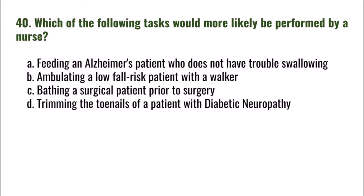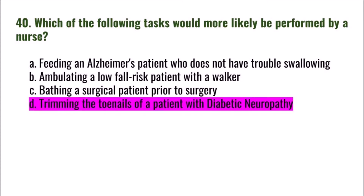Question 40: Which of the following tasks would more likely be performed by a nurse? A) feeding an Alzheimer's patient who does not have trouble swallowing, B) ambulating a low fall-risk patient with a walker, C) bathing a surgical patient prior to surgery, D) trimming the toenails of a patient with diabetic neuropathy. The correct answer is D: trimming the toenails of a patient with diabetic neuropathy.